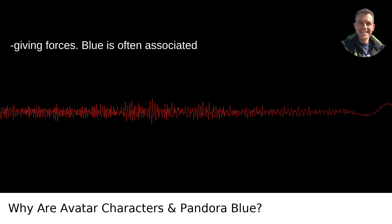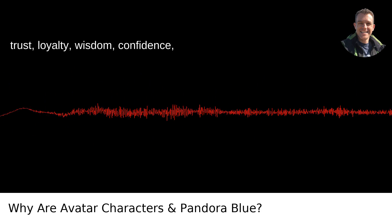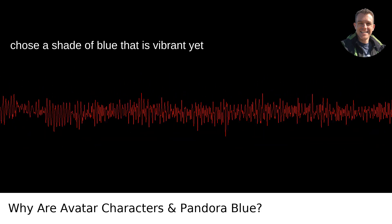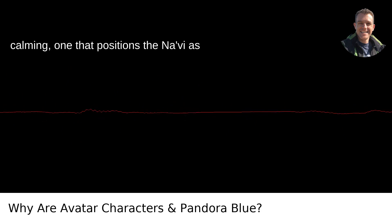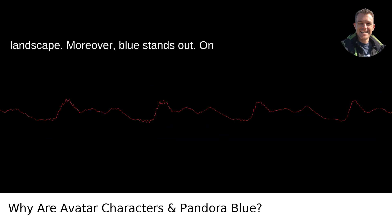Blue is often associated with depth and stability. It symbolizes trust, loyalty, wisdom, confidence, intelligence, faith, and truth. Cameron chose a shade of blue that is vibrant yet calming, one that positions the Na'vi as part of Pandora's serene yet alien landscape.